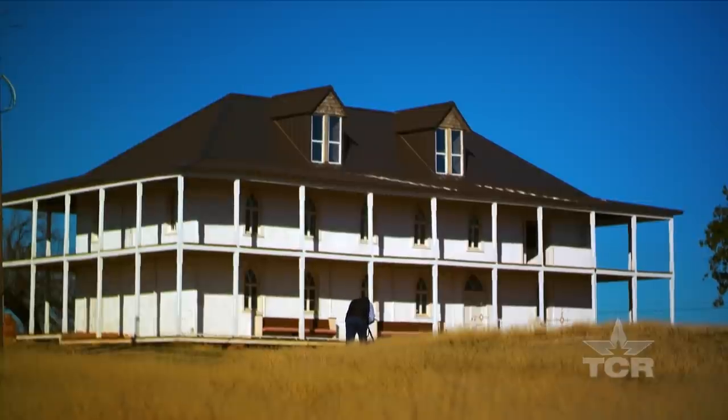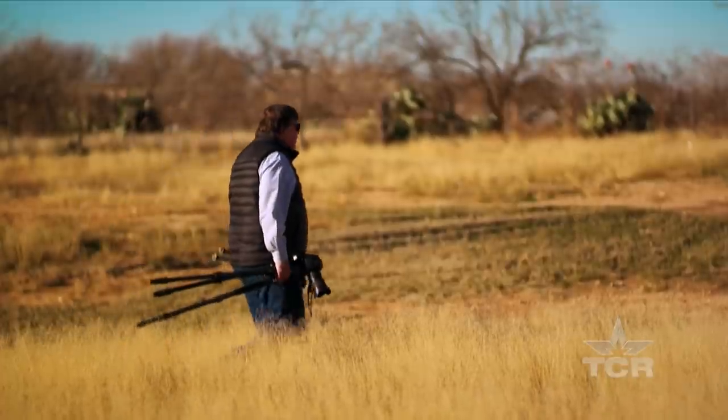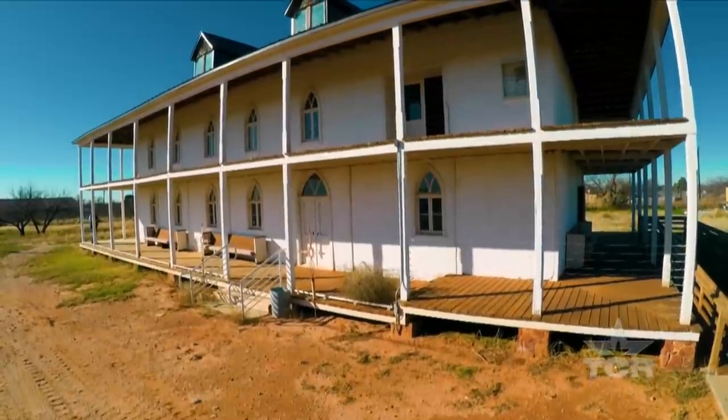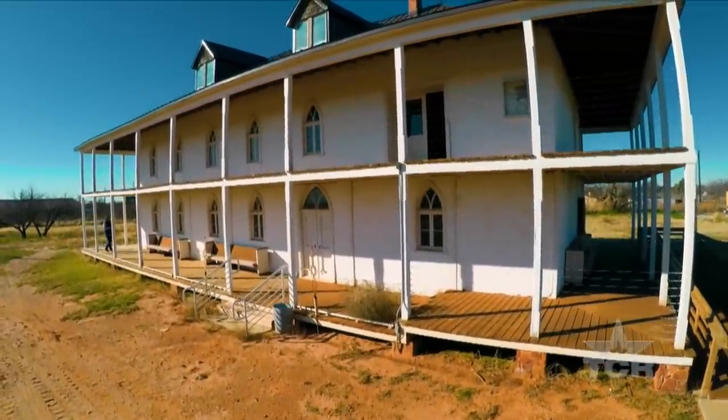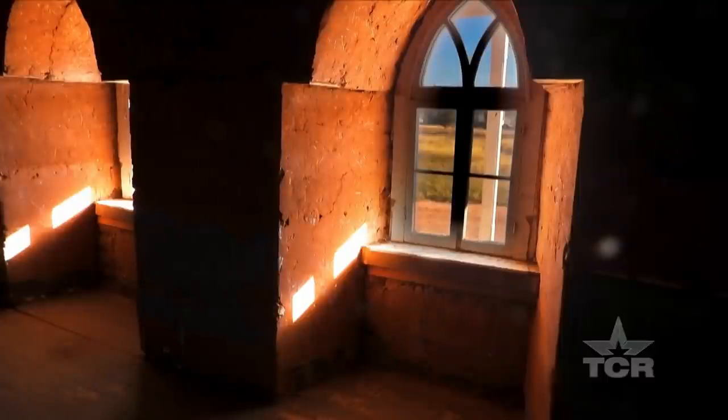This old monastery in West Texas is a place Ken has captured with his camera many times. To him, locations like this are landmarks and monuments, more than just images — moments and memories meant to interrupt a busy world.